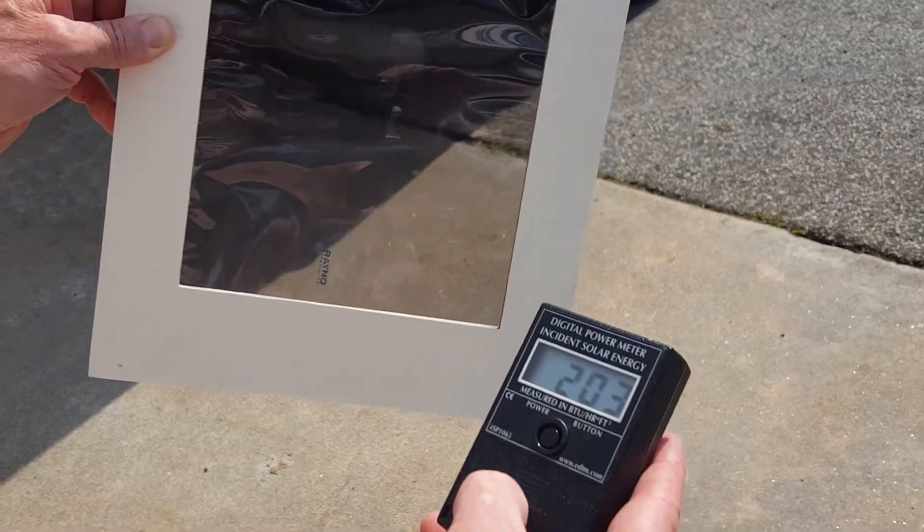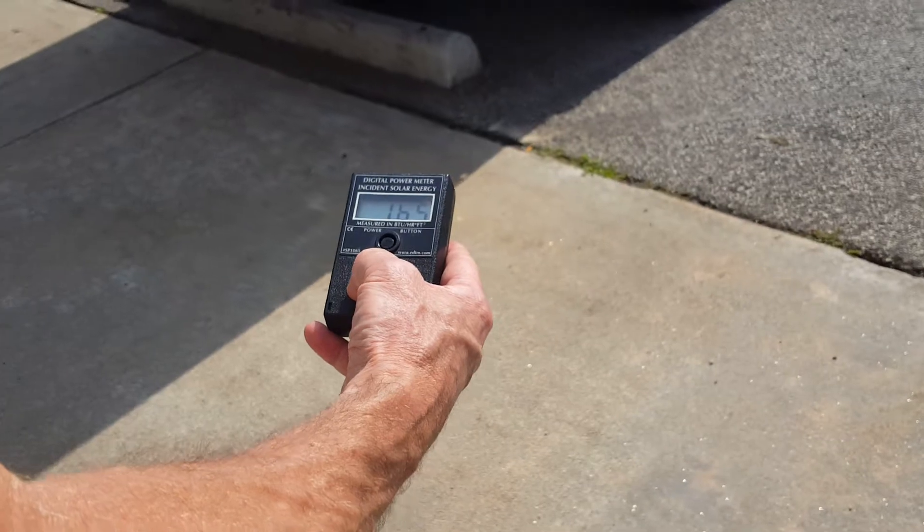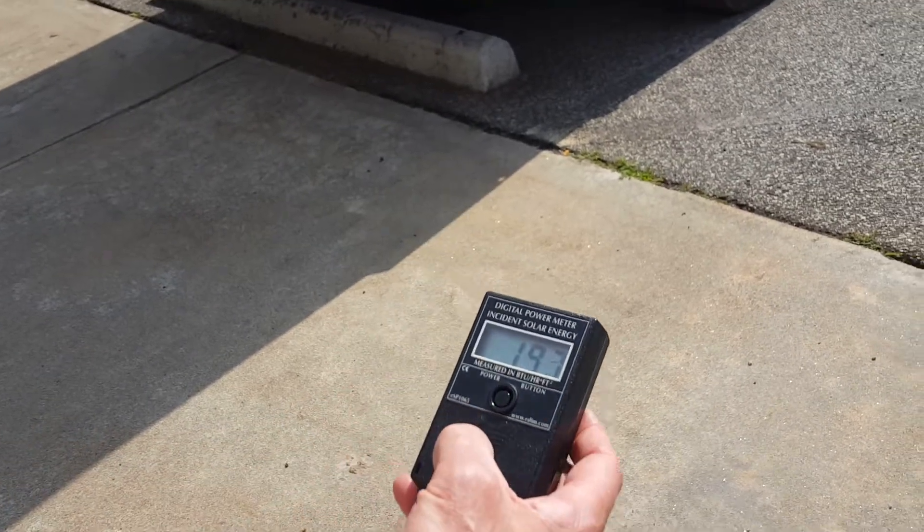That's 50% on an S5 — 35%. S5 means 50% infrared heat rejection.